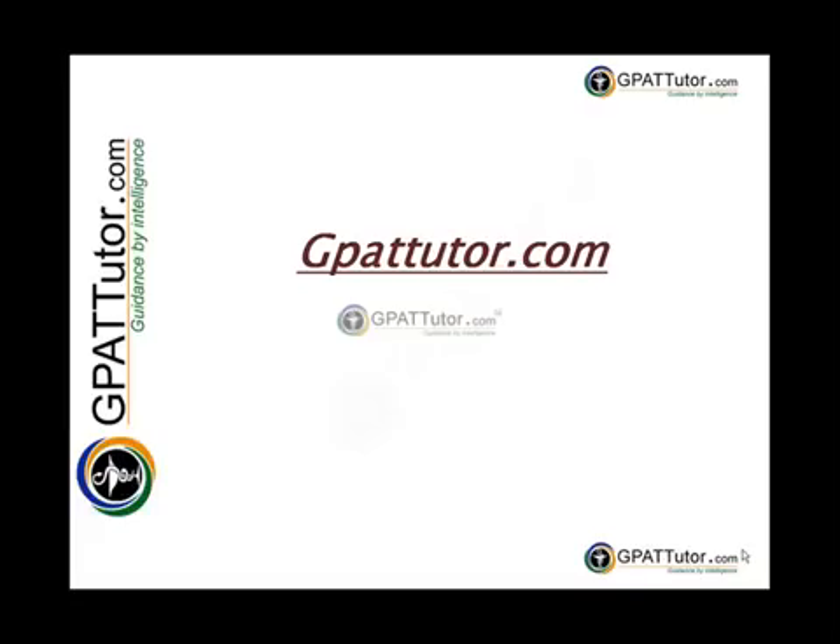No online learning centre in India can rival the variety of testing material and practice examinations included in this website, along with an expert-designed version of online examinations and outstanding additional services to support exclusively the pharmacy graduates. A specialized focus, a content-based curriculum and teaching excellence give the students enrolled in our GPAT preparation course what other test preparation sources cannot provide elsewhere.